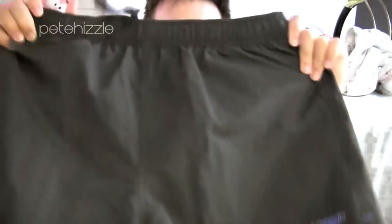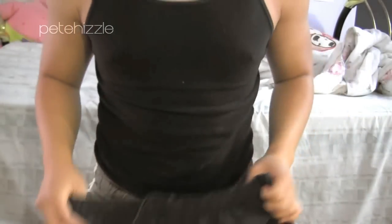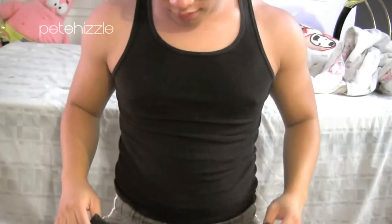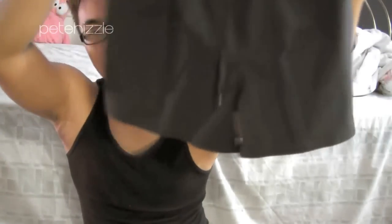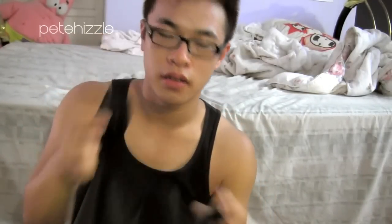I also got these swim shorts which are more conservative, but they go above the knee which I like since I'm short. These aren't anything too special — they're just navy with the Speedo logo and a tie inside. There are no pockets besides a small one, and both pairs were originally around $40 each but I got them for around $20.